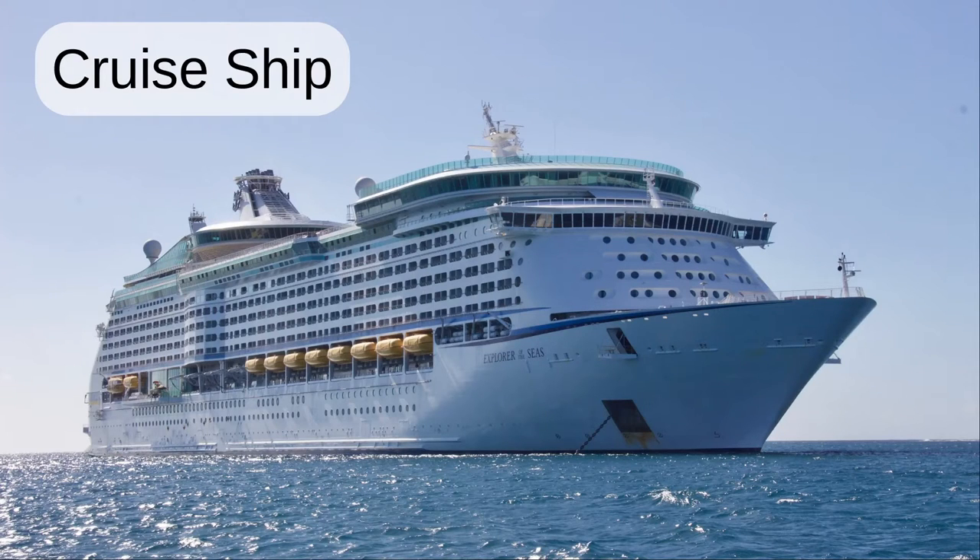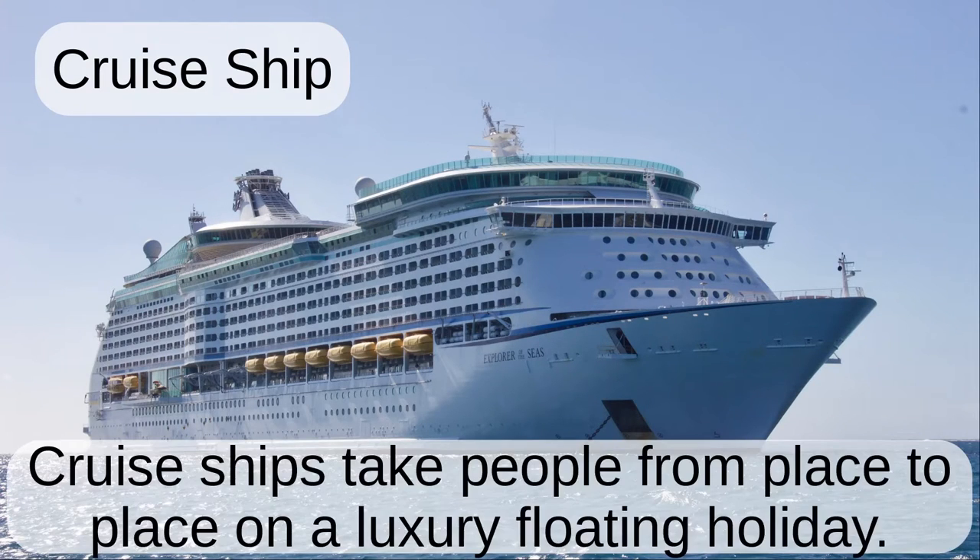Cruise ship. Cruise ships take people from place to place on a luxury floating holiday.